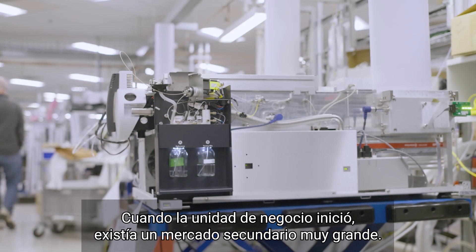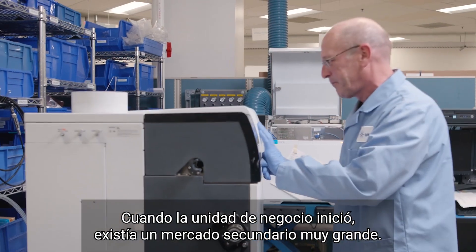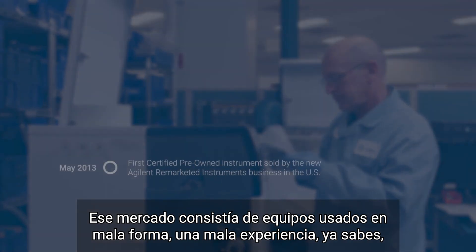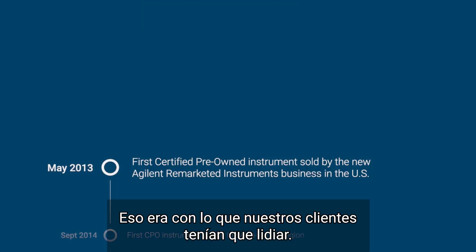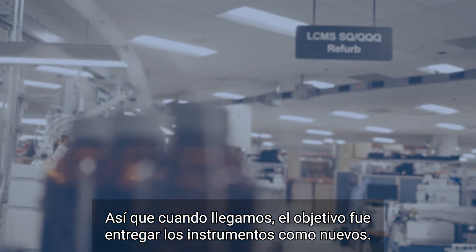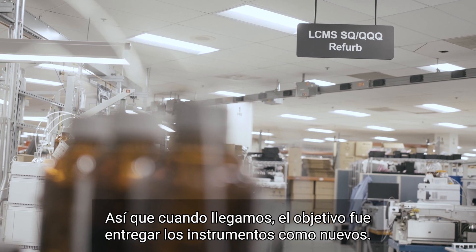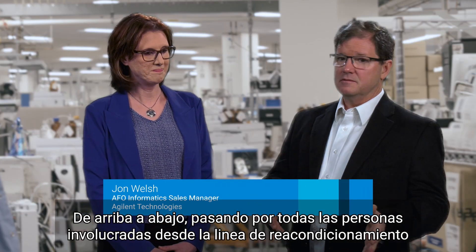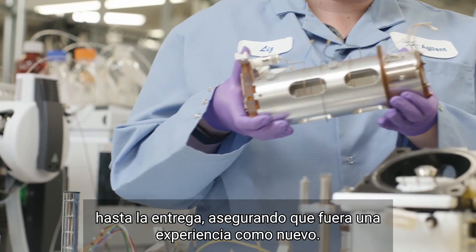When the business started there existed a very large secondary market. The market was used equipment, poor shape, poor experience — power cords missing — that was what our customers were going through. So when we came in, they get a like-new instrument. Everybody, top to bottom, all the way down to every person on the refurb line to the delivery, made sure it was a like-new experience.